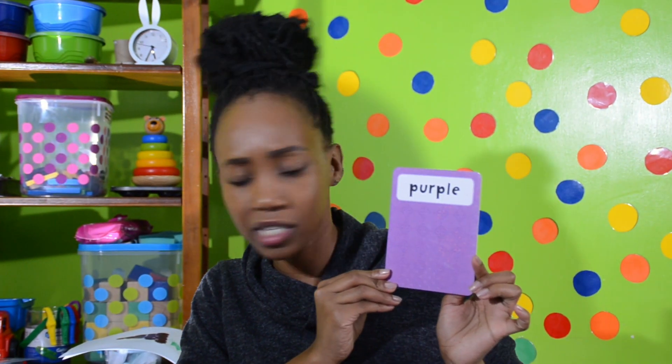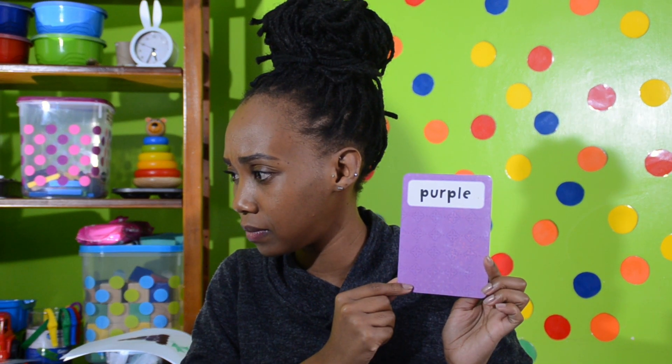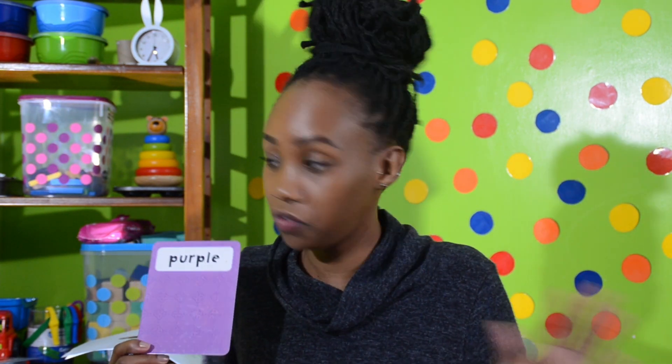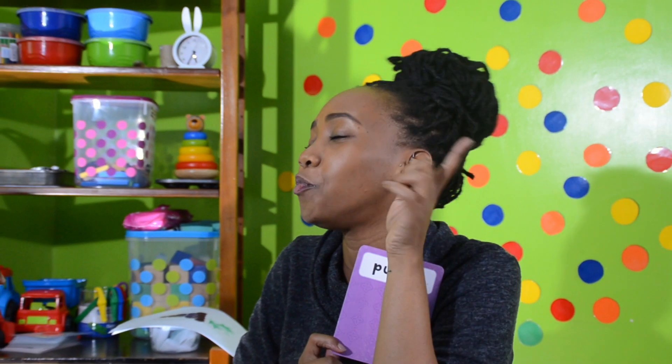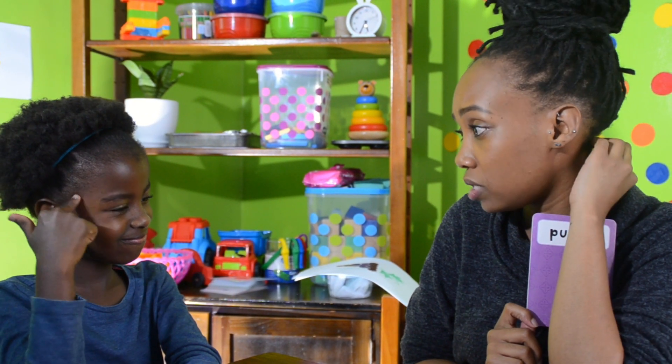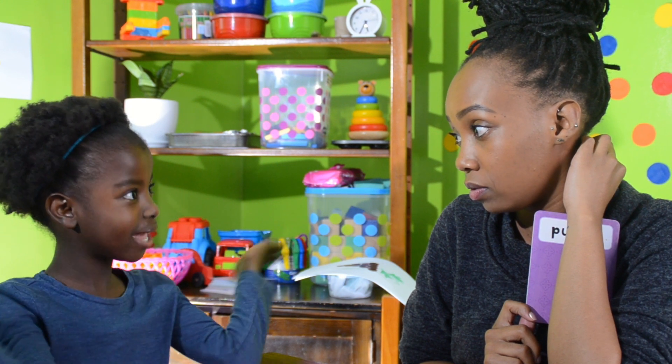Boys and girls at home, are you ready? This is our special color for today. Kenya, can you tell the boys and girls what color this is? Color purple. This is color purple. Now Kenya, can you think of anything that you've seen that is purple? Boys and girls at home, are you thinking of anything that's purple? Kenya, why don't you tell us anything you can think of that's purple? A cabbage — a purple cabbage!